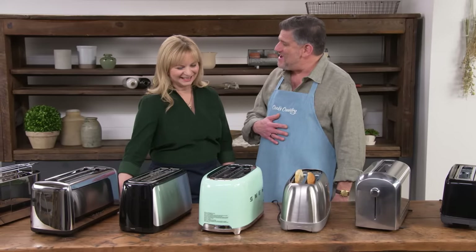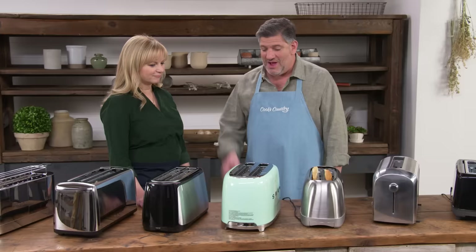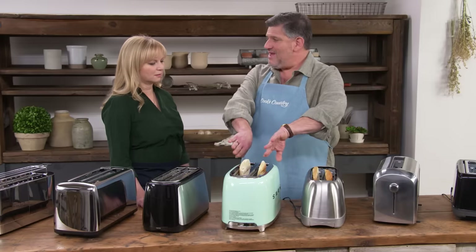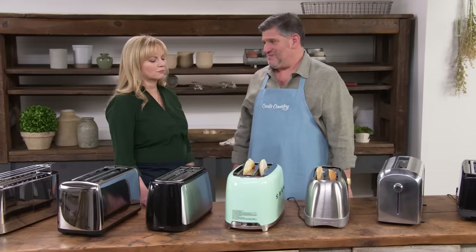In the midst of all this toast talk, Adam asks Bridget to toast a bagel on the beautiful pale green model. Most people would put it in the way she did — but this toaster is not the no-brainer it should be. On the bagel setting, only the outside elements heat up, so if you want the face of your bagel to toast, you have to put it in with the cut sides facing out. That's not what you're looking for — you just want it to work the way it should.